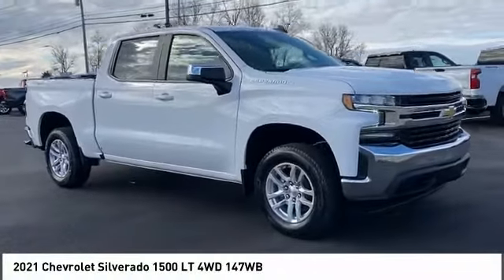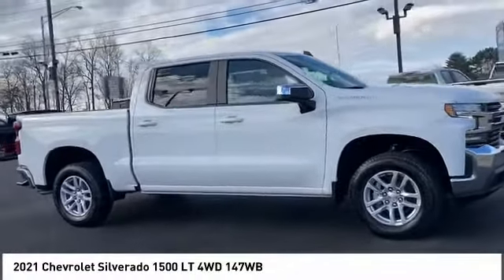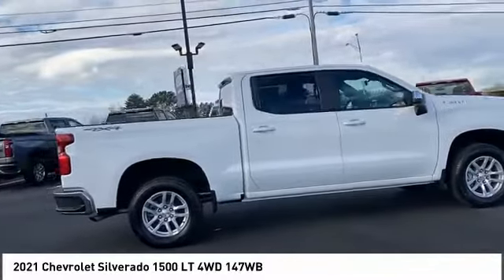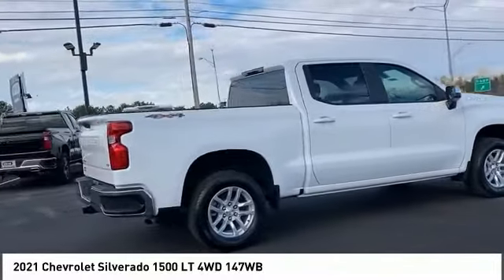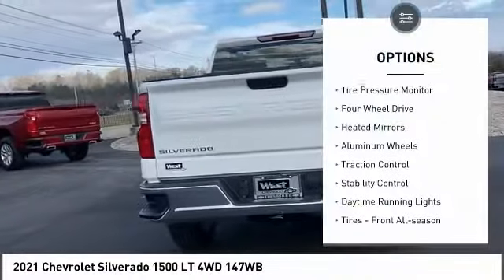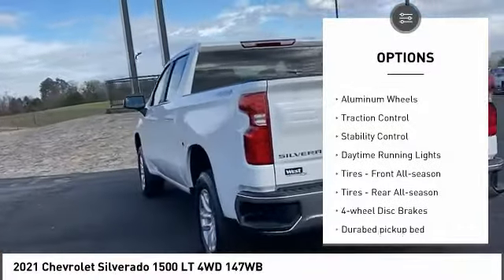Stop by and take a look at the 2021 Silverado 1500. The Chevy Silverado 1500 has the lowest cost of ownership of any full-size pickup. Here are some of this vehicle's great options: tire pressure monitor, four-wheel drive, heated mirrors.